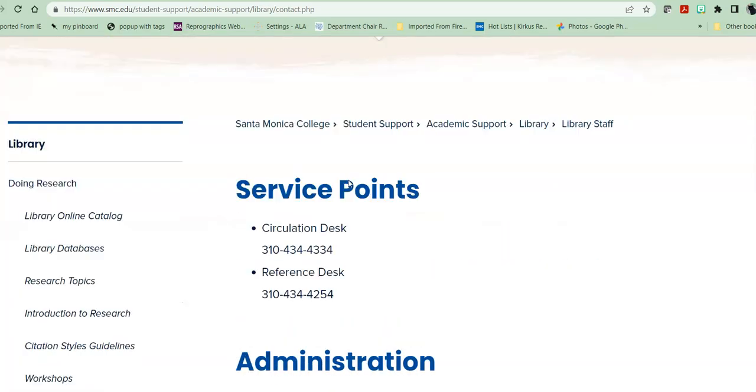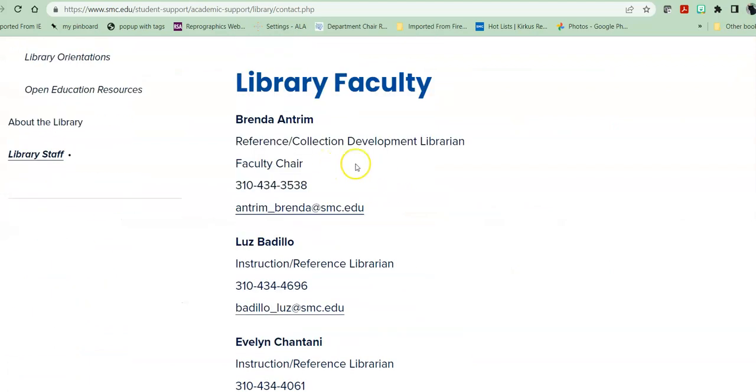If you have any questions, please email me. Again, I'm Bryn Antrim, a reference and collection development librarian and the faculty chair. Here is my contact information. I do recommend email over phone as I am usually walking the reference floor, working at the reference desk, teaching workshops, or otherwise not actually in my office. Thank you for listening, and if you have any questions, please contact me — don't call me, contact me.